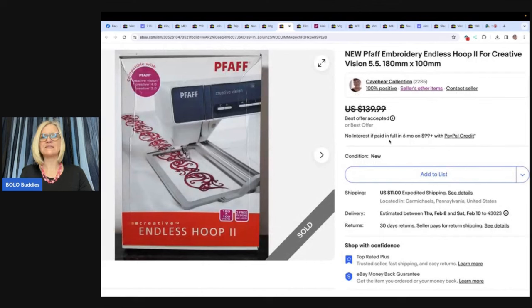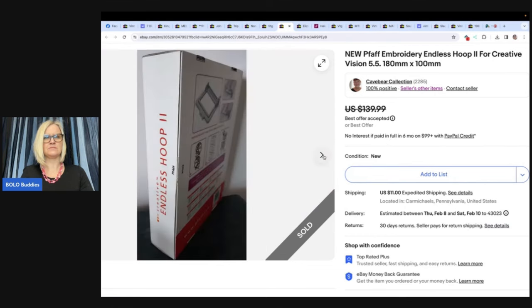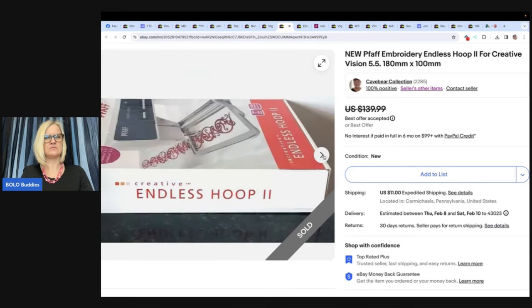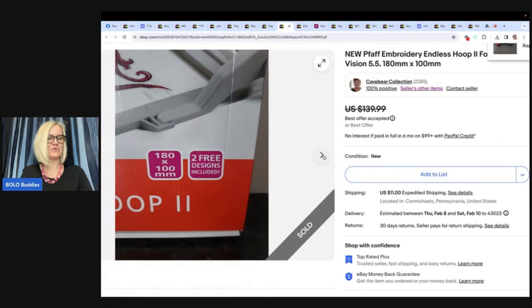Next is a FAF Embroidery Endless Hoop 2 for Creative Vision. She got this at a thrift store for $5, listed it for $139.99 or best offer on eBay, and took an offer of $130. It was listed for four months. It's some sort of sewing tool — would you have walked past it or picked it up?